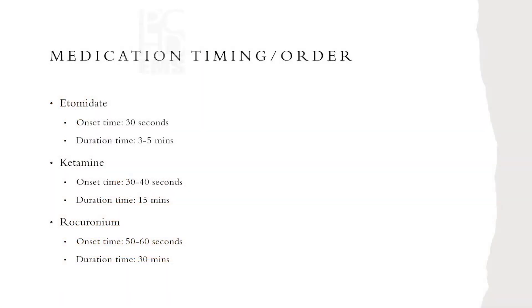As he was saying, etomidate lasts three to five minutes. So if you've RSI'd a patient and secured your tube, you need to already have your post-sedation medications drawn up. Whether you're using rocuronium or succinylcholine, you need to be managing pain and sedation because they are paralyzed with no sedation on board. Also be aware of sedation lag — ROC takes 50 to 60 seconds to work on a normal patient, so instead of flushing the line after your induction agent, immediately follow it with your paralytic to reduce that time gap.